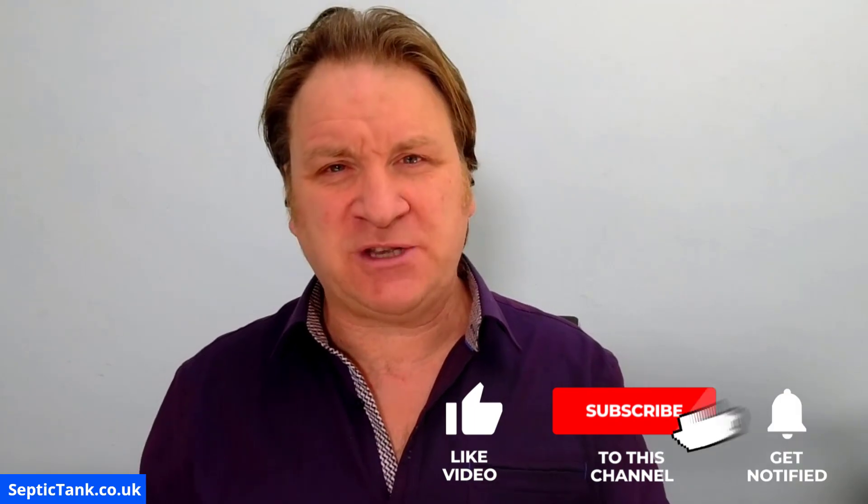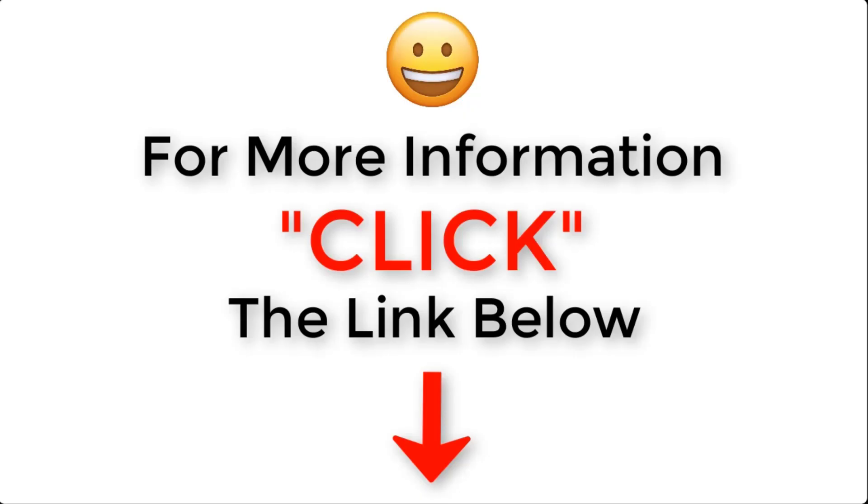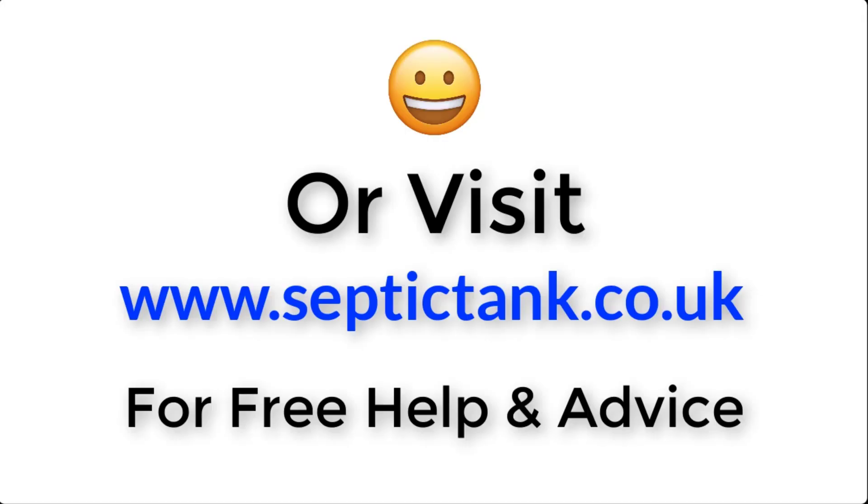On the Septic Tank TV channel, you'll also be in with a chance to win a whole range of free septic tank friendly cleaning products. Thank you very much for taking the time to watch this video — you take care and I'll speak to you soon. For more information, click the link below this video or visit septictank.co.uk for free help and advice.